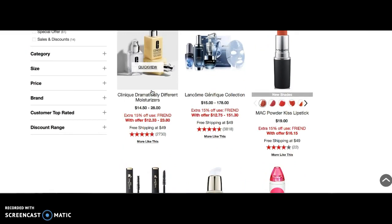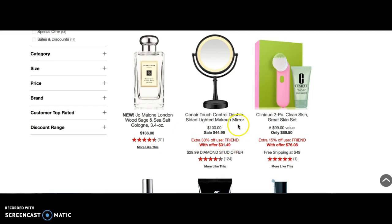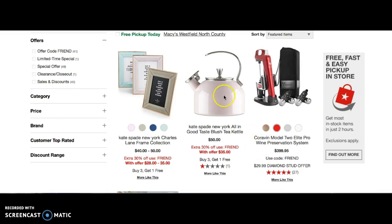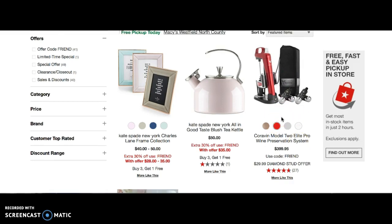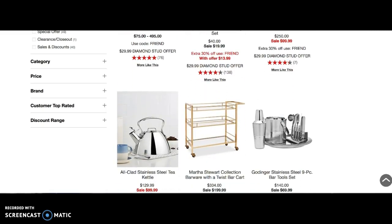Let's see what else for Mom. Here is a Conair touch control double-sided lighted makeup mirror — that's cool, who wouldn't want that? Clinique clean skin. Here is a beautiful teapot. Here is a wine preservation system — that's interesting, Mom might like that, Dad too. A tea service. Well, you get the idea — a lot of great stuff at Macy's with 10% cash back.